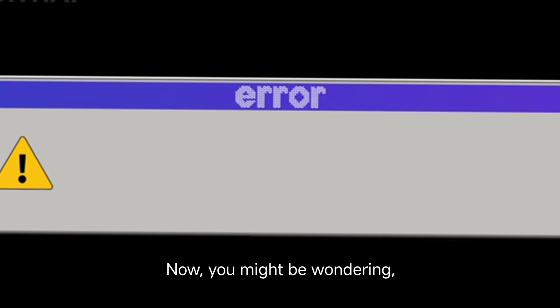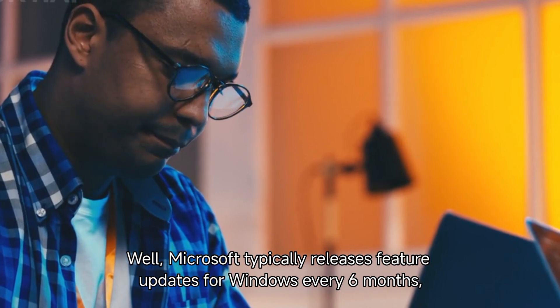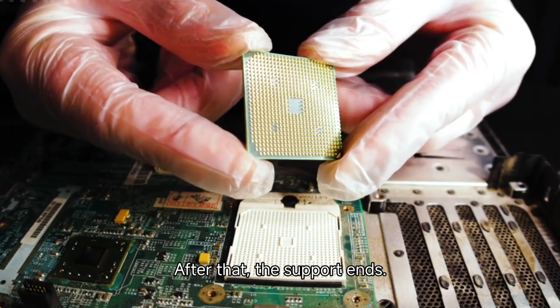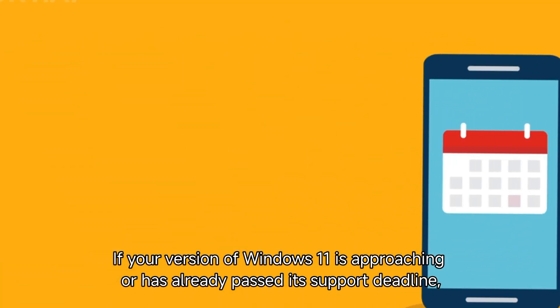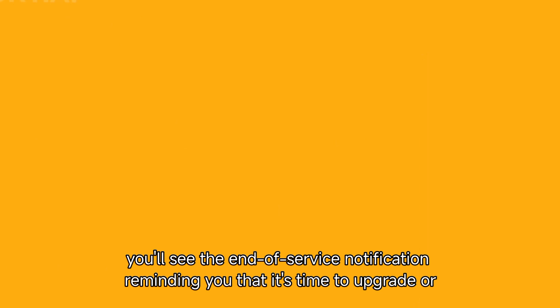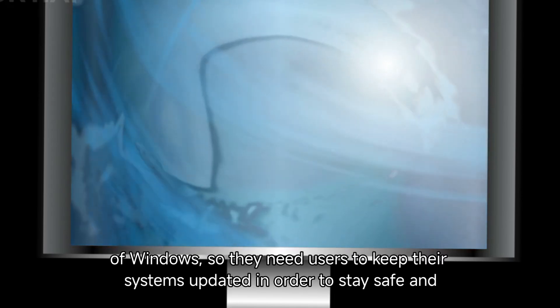You might be wondering, why does this happen in the first place? Well, Microsoft typically releases feature updates for Windows every six months, and each version gets 18 months of support. After that, the support ends. If your version of Windows 11 is approaching or has already passed its support deadline, you'll see the end of service notification reminding you that it's time to upgrade or update. Think of it like this: Microsoft is constantly working to improve the security and features of Windows, so they need users to keep their systems updated in order to stay safe and get the latest enhancements.